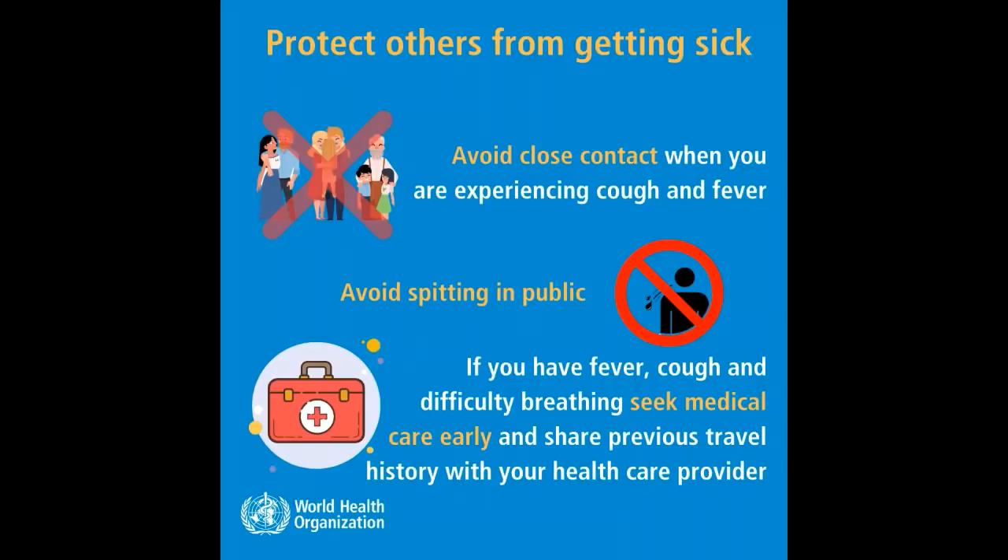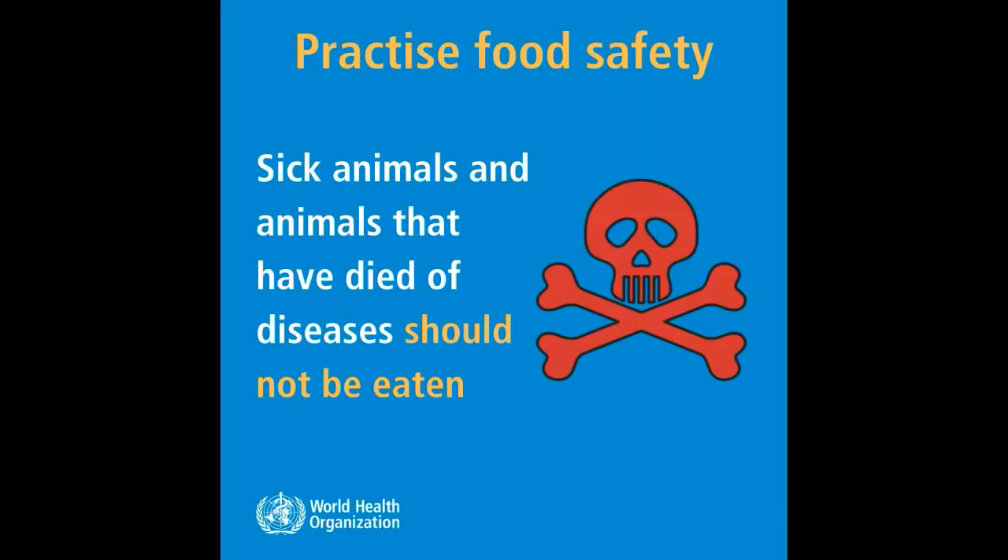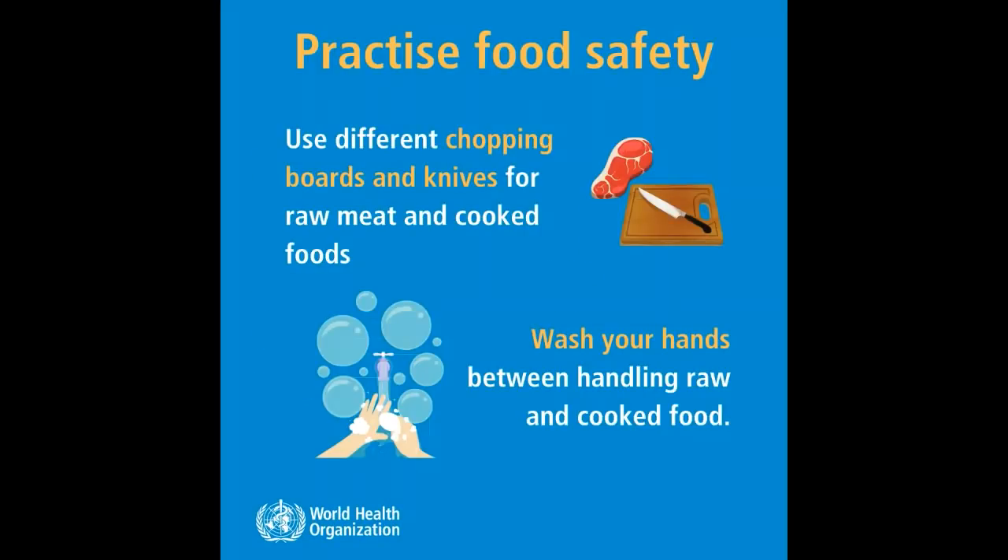Practice food safety: sick animals and animals that have died of disease should not be eaten. Use different chopping boards and knives for raw meat and cooked foods. Wash your hands between handling raw and cooked food.